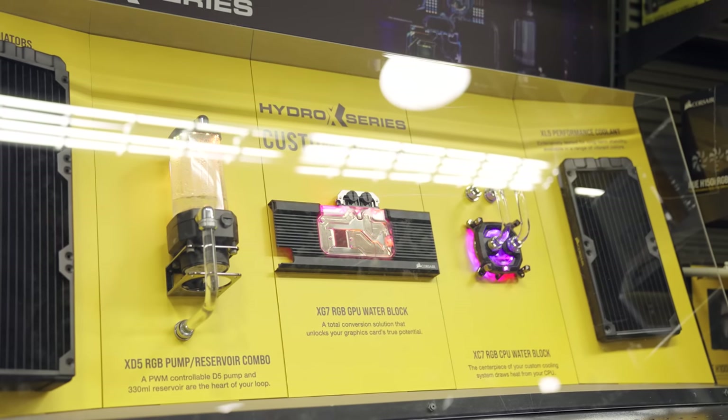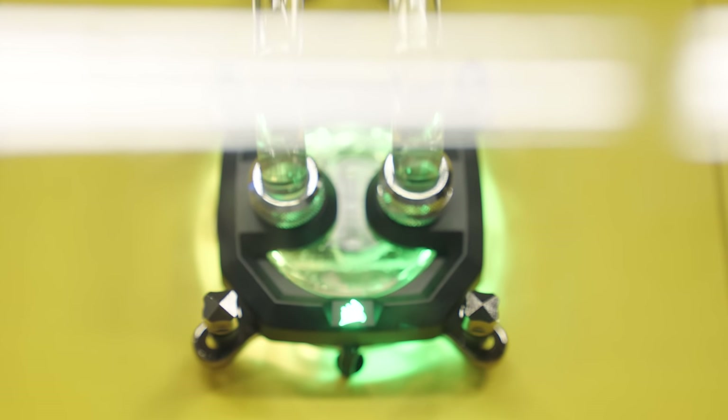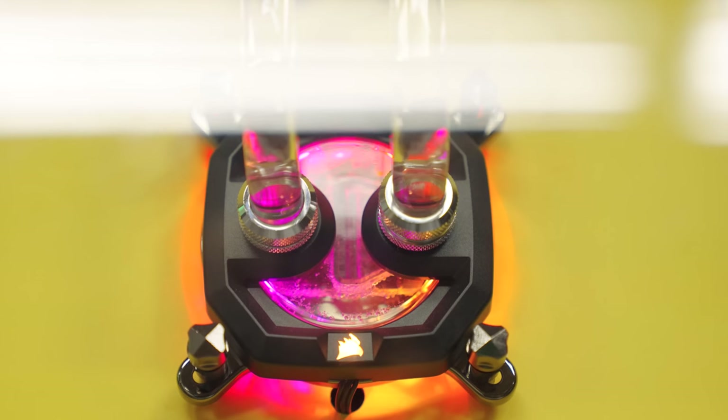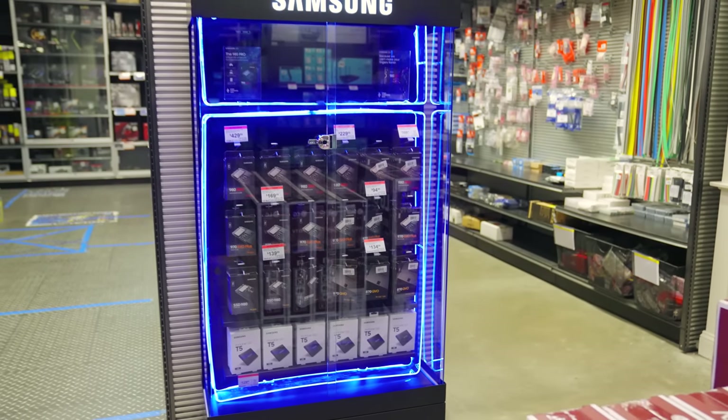We love going to Micro Center every chance we get because of all the selection they have, and we always build PCs when we're nearby one. Definitely check those links down below to cash in on that $25 off an AMD or Intel processor promo. Big thanks again to Micro Center — let's open this laptop.